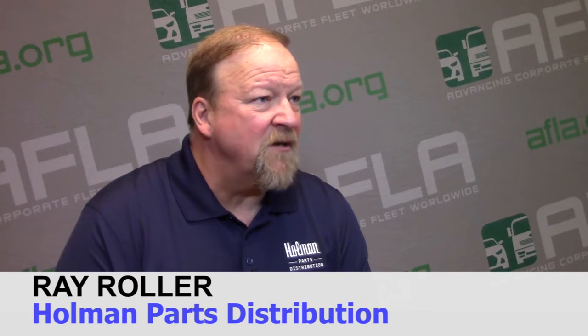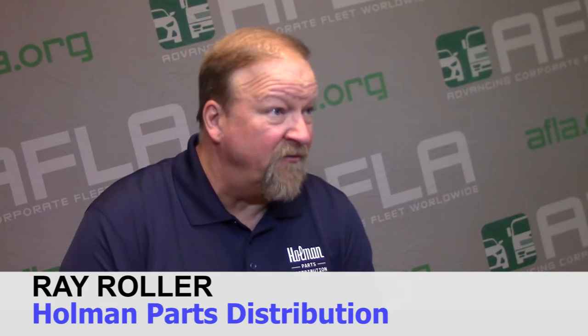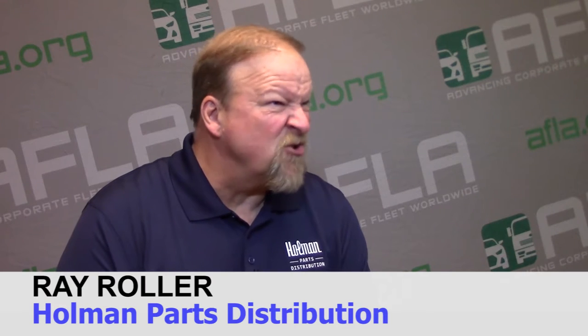We make it easier to get this original equipment, this OE product, nationwide. We found that selling to a fleet is a little bit different — you're not just selling to a fleet manager. There are procurement people and financial people that are involved. Part of the attraction of buying from us is that we make their job easier.